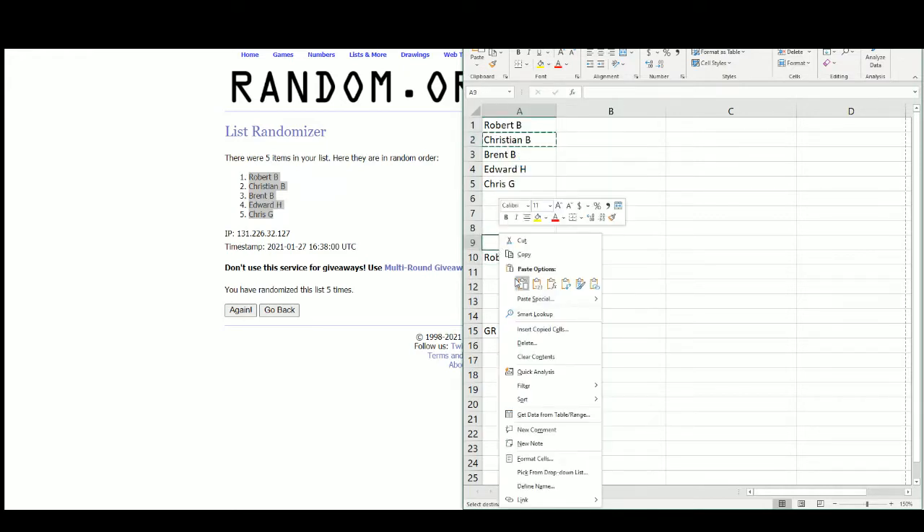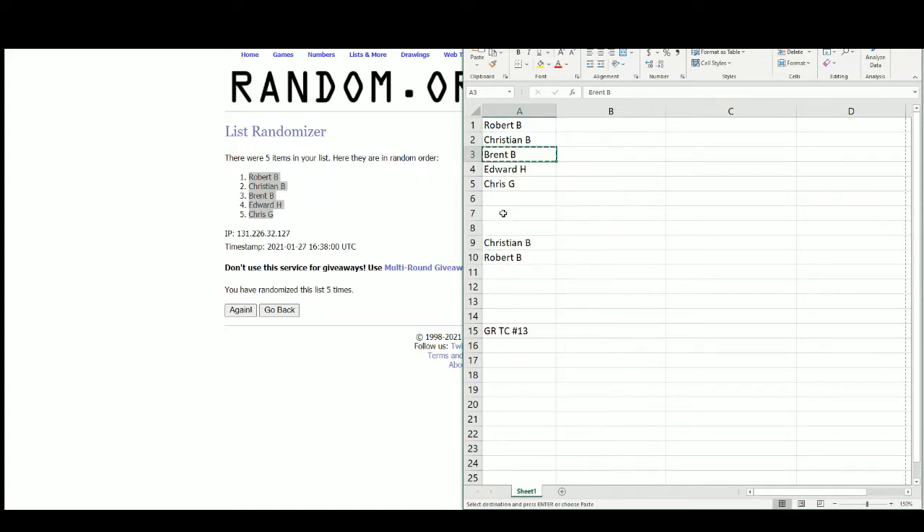Christian will go two and nine. Brent with three and eight. Ed, four and seven. And Chris with five and six. So again, that goes Robert, Christian, Brent, Edward, Chris back to back, Edward, Brent, Christian, and Robert.